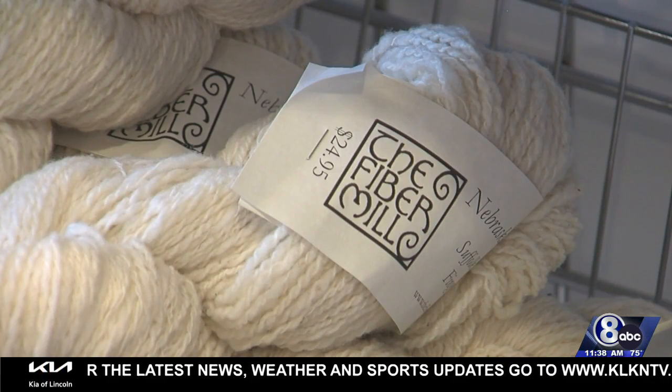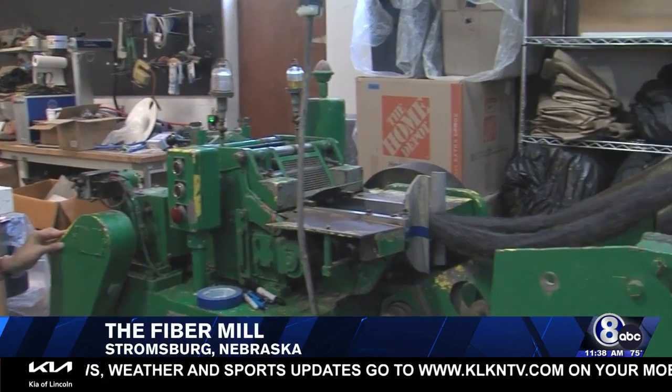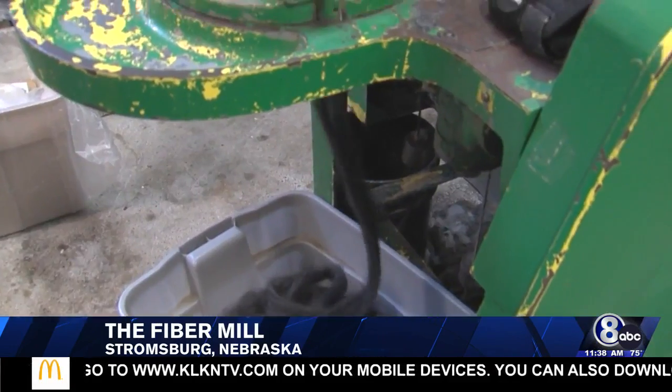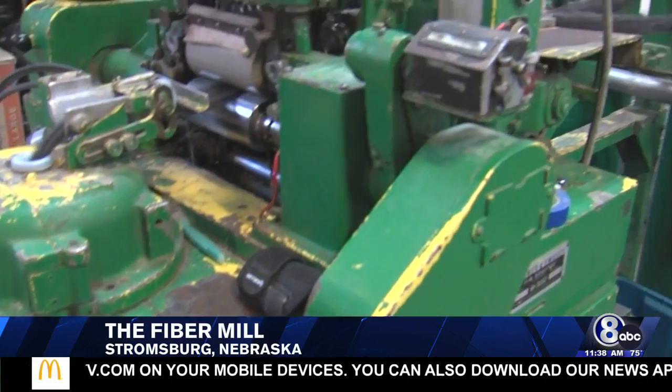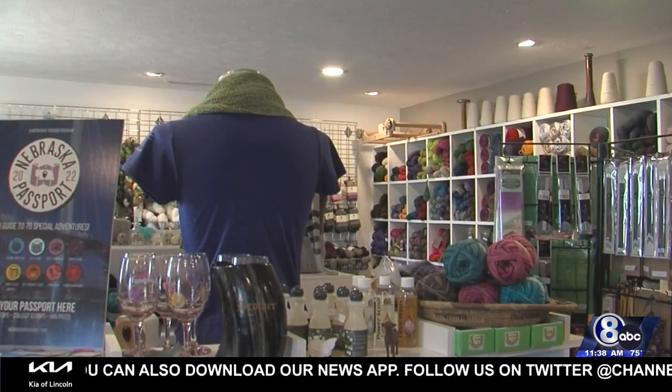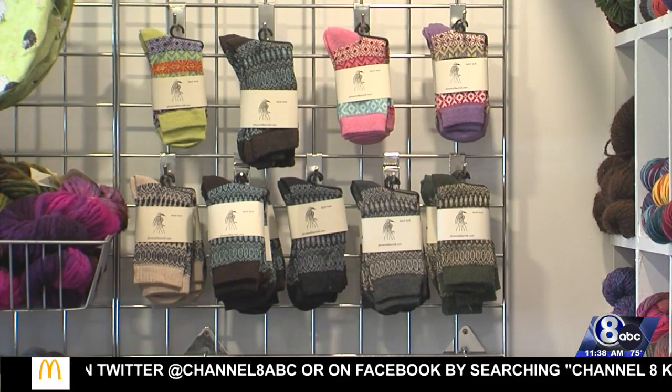The fiber mill in Stromsburg started small, but now they're running full steam ahead and have clients spanning the U.S. Even people who aren't well-versed in fiber arts can find a treasure in Stromsburg. We have some things like socks that are ready to wear, and greeting cards and jewelry and soap and stickers and things.